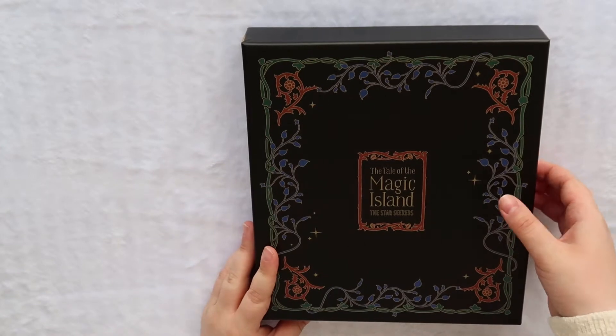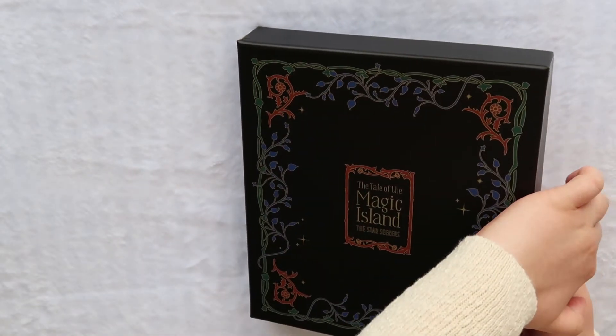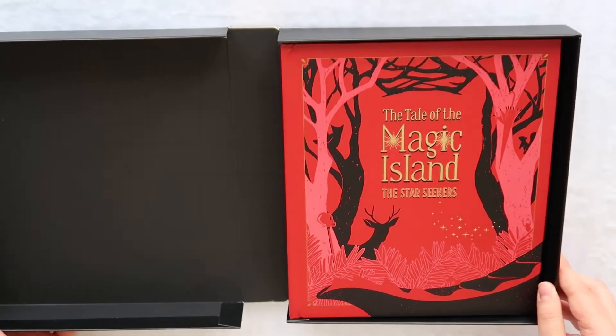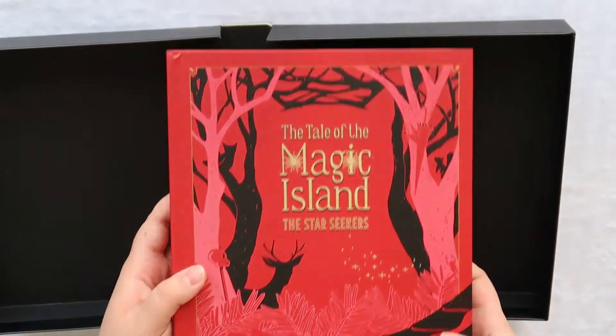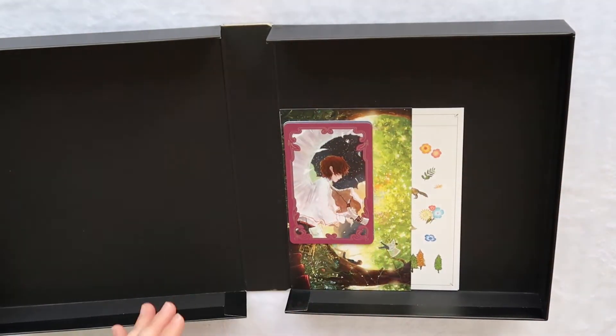The box does kind of open to the side. Here we have it — oh my god, it's so beautiful. So this is the book. We'll go ahead and do the goodies first.